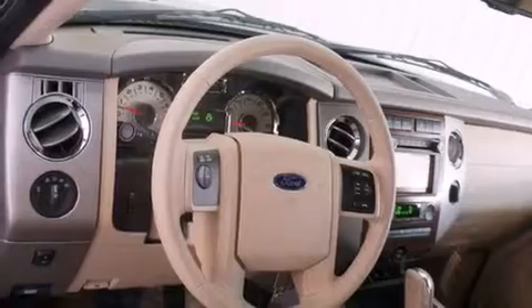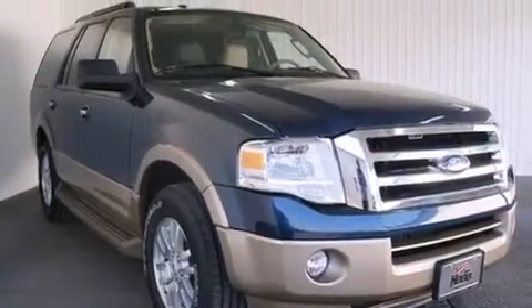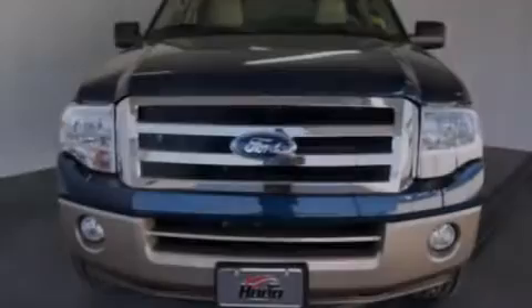Additional features include full power accessories, a rear window defroster, a rear stereo, and leather seats that provide great support and create an overall luxurious feel.